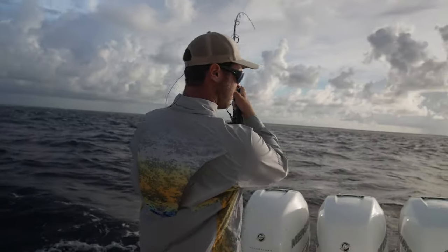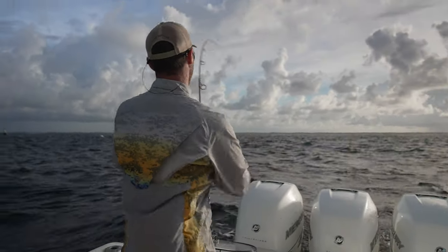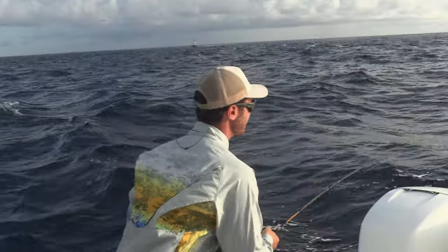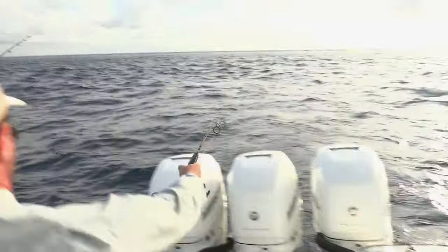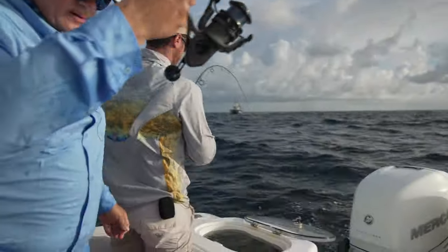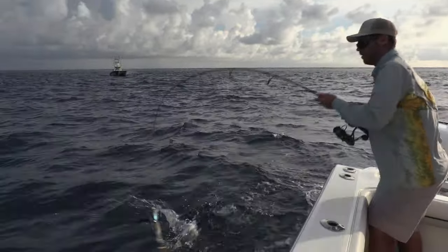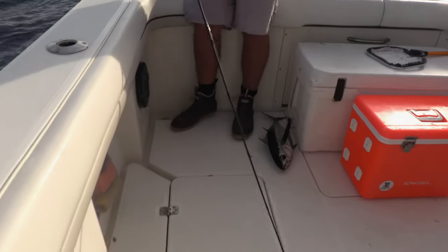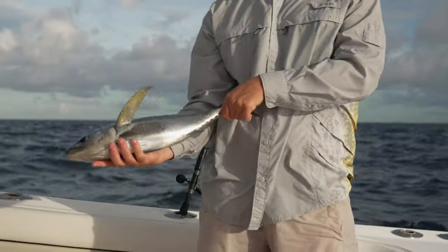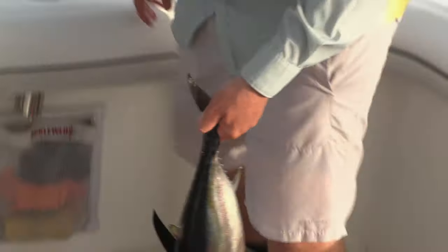The first blackfin comes in — Ryan gets credit for the first fish of the morning. They flip him in with the rod, and it's in the box. First one in the morning.